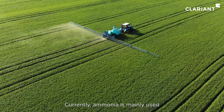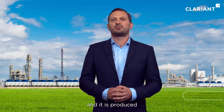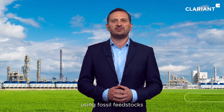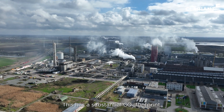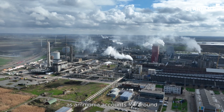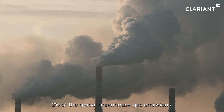Currently, ammonia is mainly used for fertilizer production and it is produced using fossil feedstocks such as natural gas and coal. This has a substantial CO2 footprint, as ammonia accounts for around 2% of the global greenhouse gas emissions.